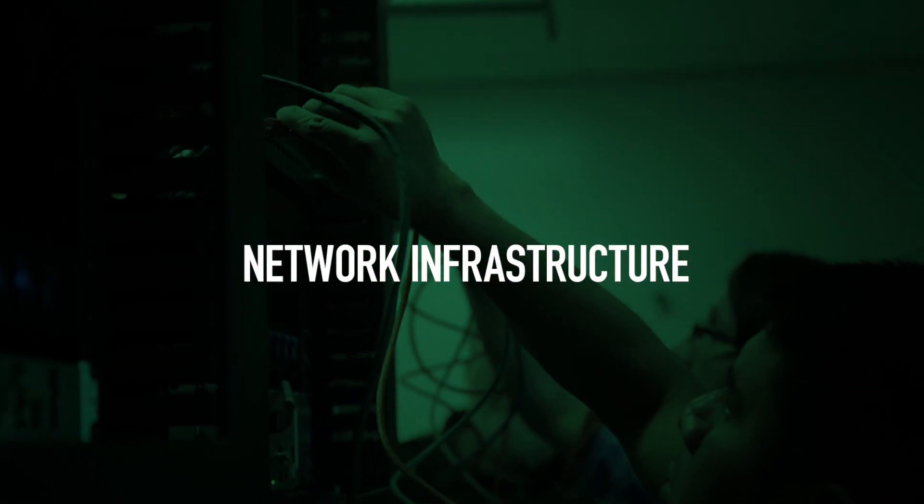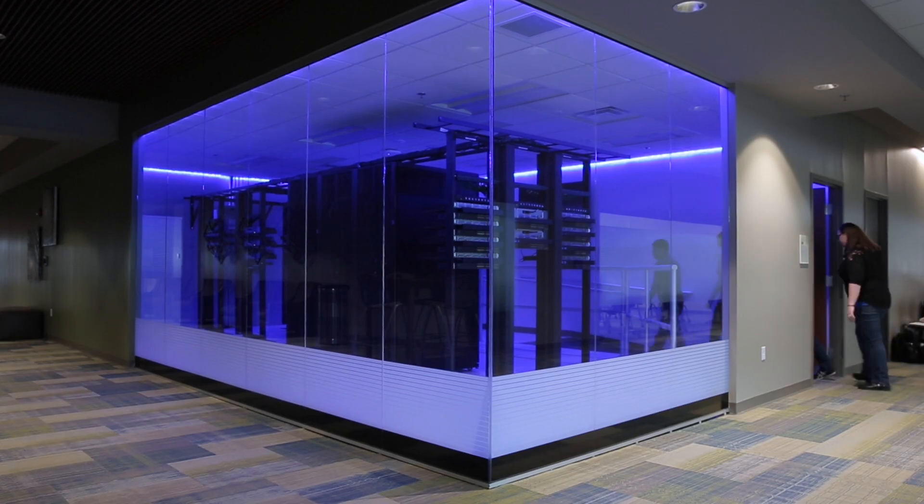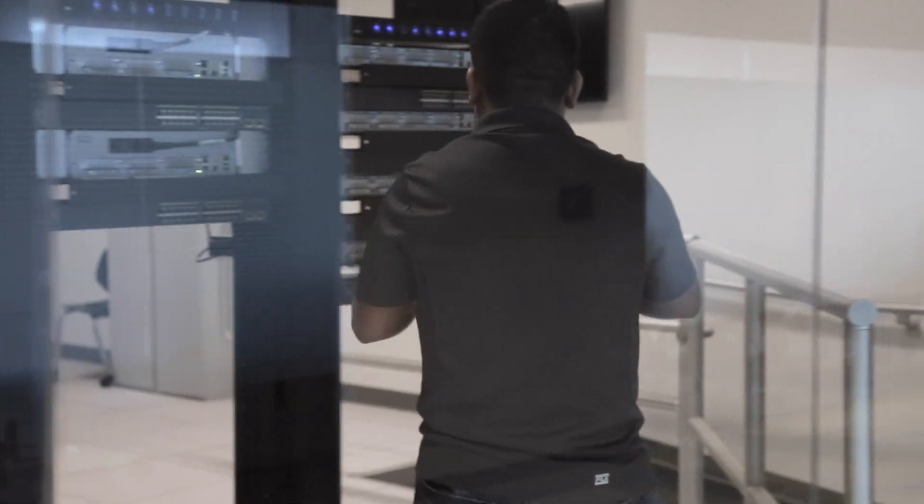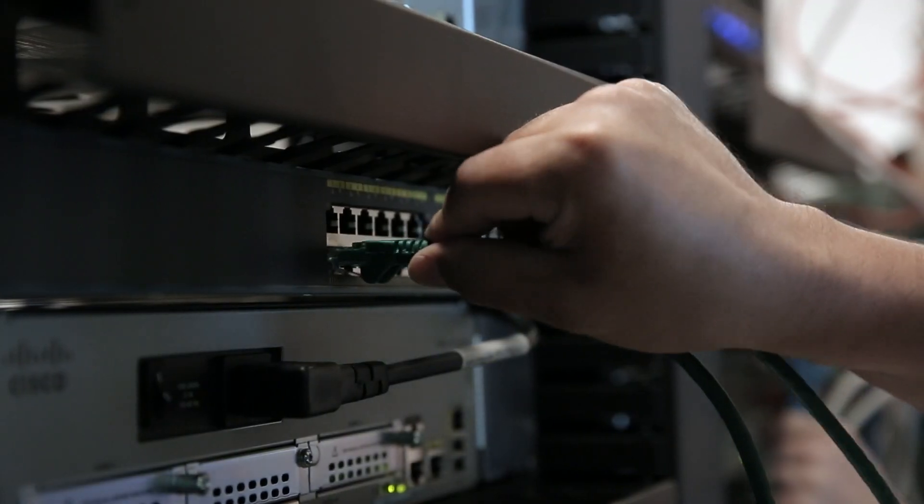Network infrastructure advances students on a fast track to a career in network and computer system administration. Advance your skills with industry certifications to connect the world and route data to the right destinations.